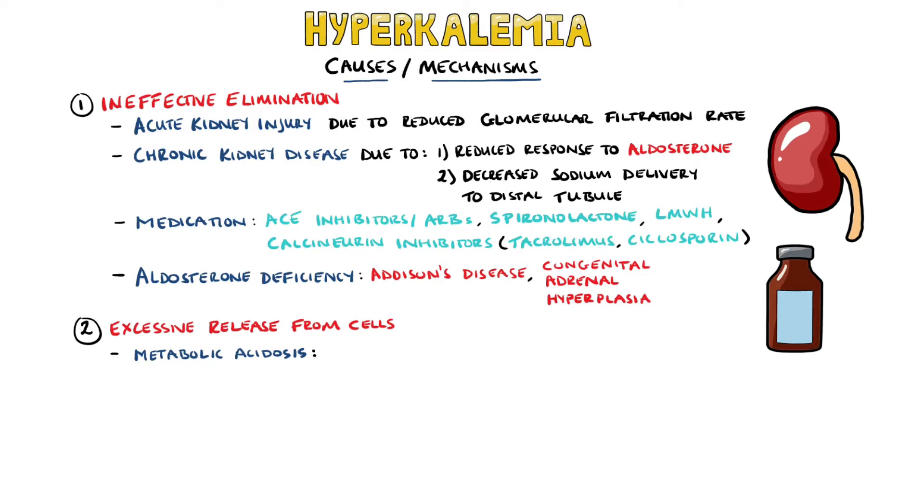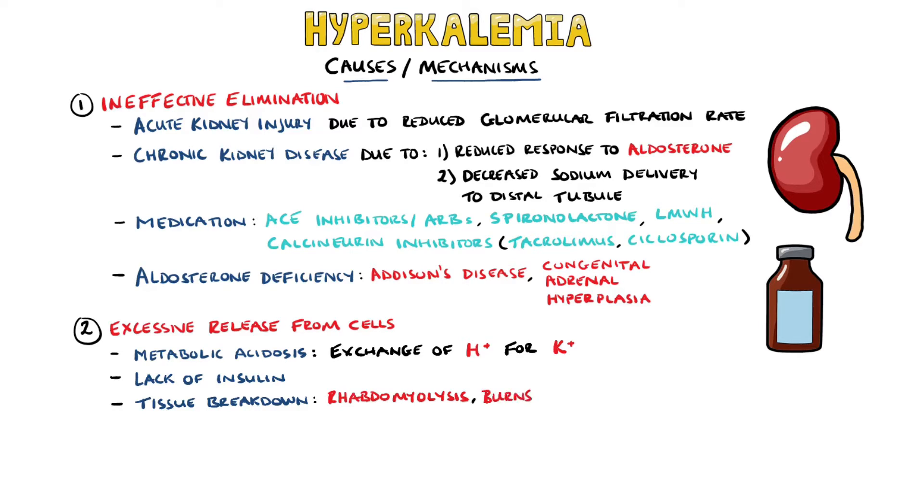Another mechanism for hyperkalemia is an excessive release from the cells. This can be caused by metabolic acidosis, as hydrogen ions may be taken in from the extracellular fluid into the cell in exchange for a potassium ion in an attempt to reduce the acidity. Insulin increases potassium uptake into the cells, so a lack of insulin can lead to hyperkalemia as well. Conditions where there is an increase in tissue breakdown, such as rhabdomyolysis and burns, can also predispose to hyperkalemia.